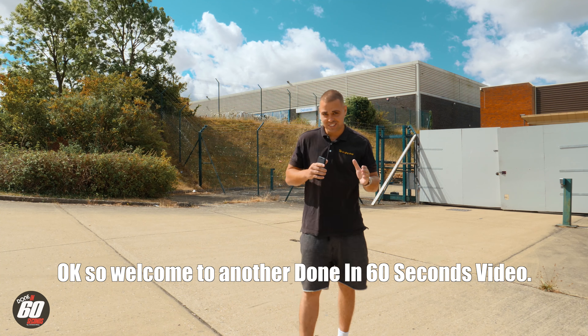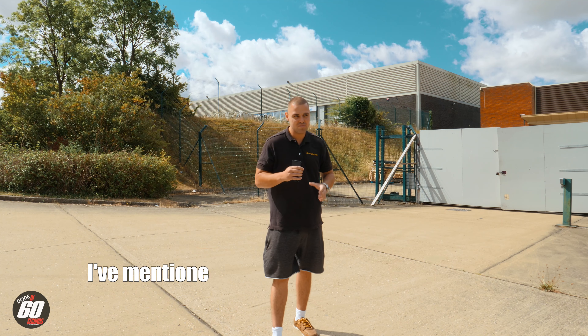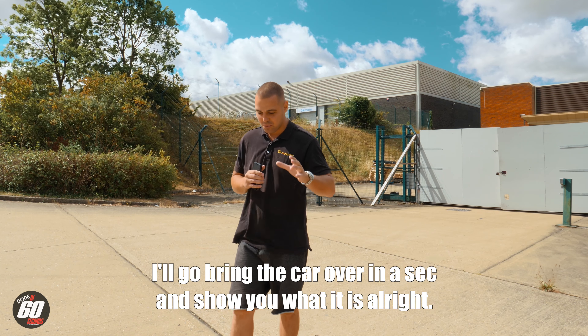Welcome to another Done in 60 Seconds video. I've got my Porsche parts over there and there's something I want to show you on the Porsche. I've done something to the Porsche — I've mentioned it a couple of times in my story and I'm excited about sharing it with everyone. So I'm going to bring the car over in a second and show you what it is.